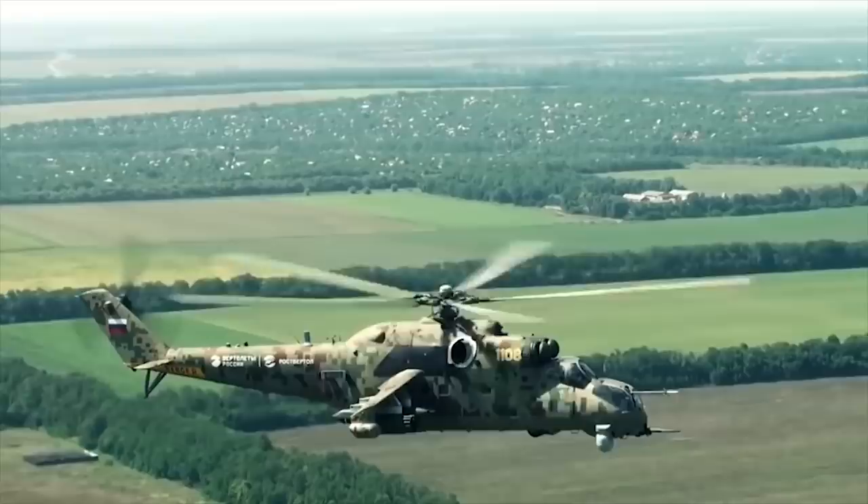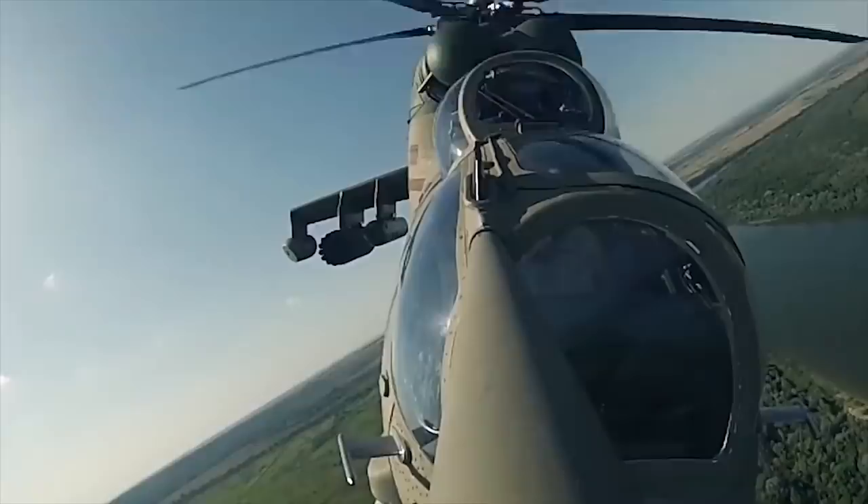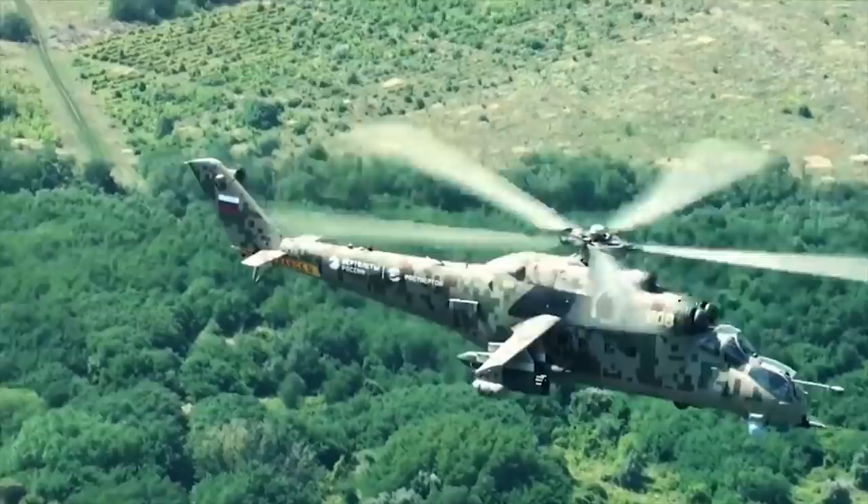The MI-35P can also carry a set of control equipment and launch modules with guided missiles. The helicopter is powered with two gas turbine engines allowing for 2,225 horsepower each. The MI-35P has a maximum speed of 208 miles per hour.